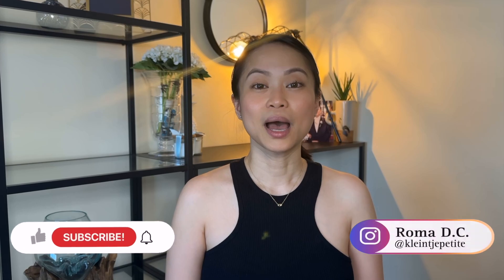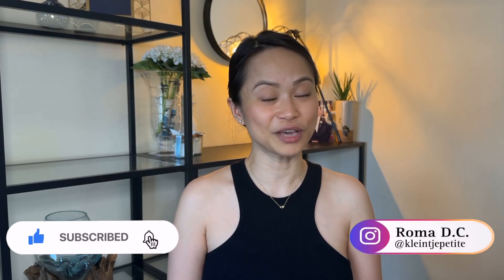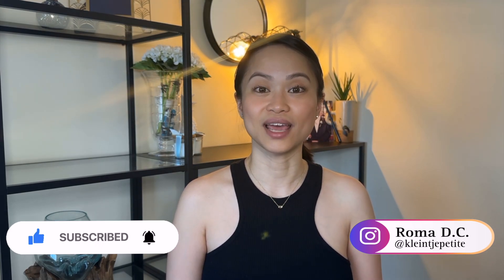Hey loves, welcome back. By the way, if you're new to my channel, hi, welcome — my name is Roma and it's so nice to meet you. In this channel I do videos about luxury as well as contemporary items, and from time to time some motherhood lifestyle, so if you're into those topics please consider liking this video and subscribing to my channel if you haven't already, and click the notification bell so you won't miss any of my videos.